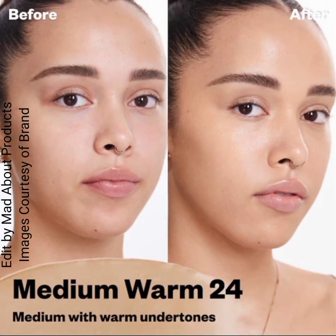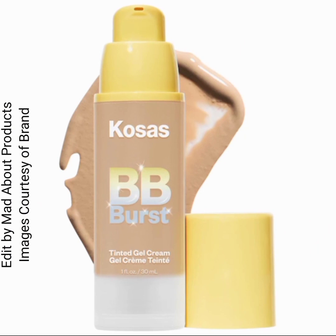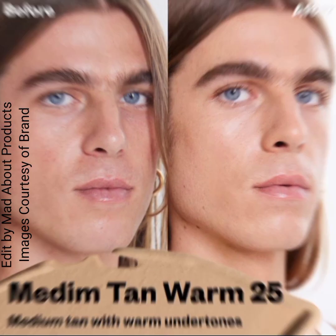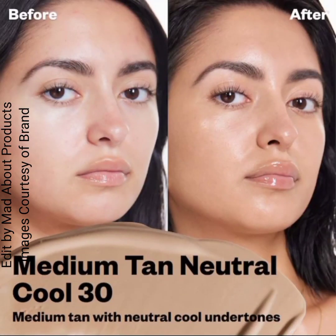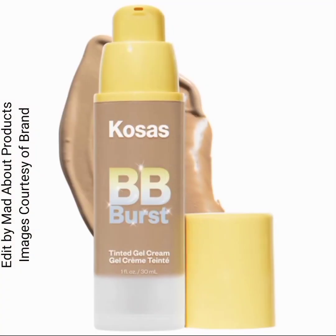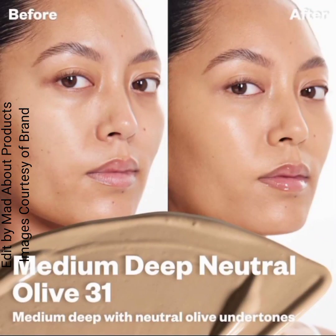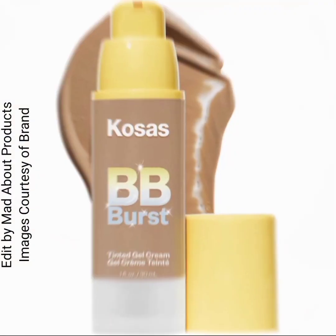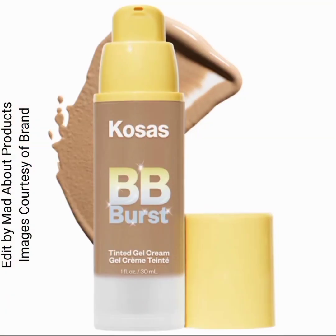Shade 20 is light medium with neutral warm undertones; shade 21 is light medium with neutral undertones; shade 22 is medium with neutral olive undertones; shade 23 is medium with neutral undertones; and shade 24 is medium with warm undertones.